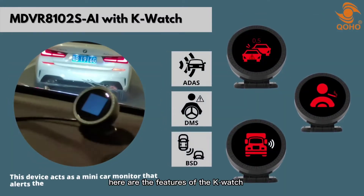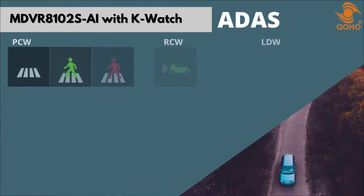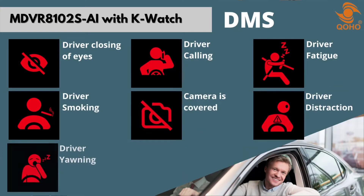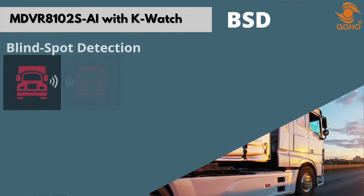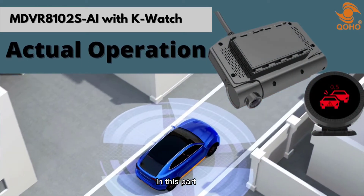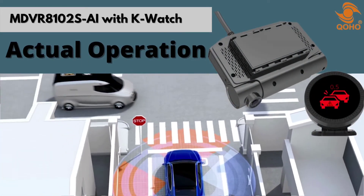Here are the features of the K-Watch. In this part, we will show you how the K-Watch and MDVR-8102 SAI work while on the road.